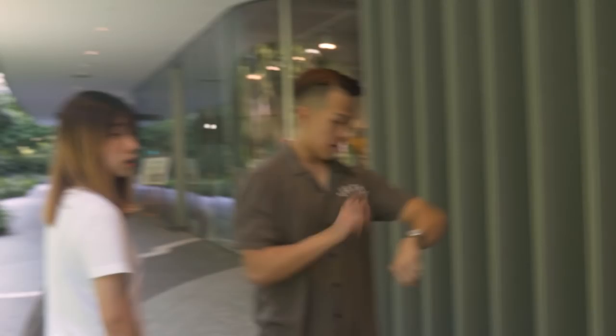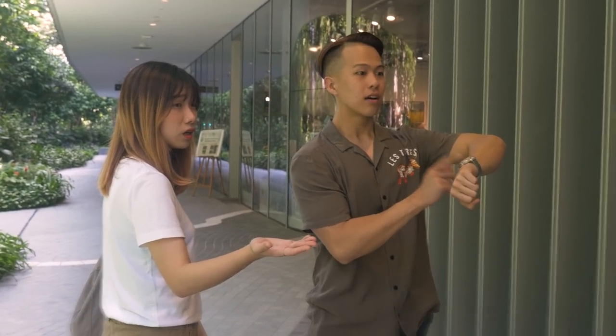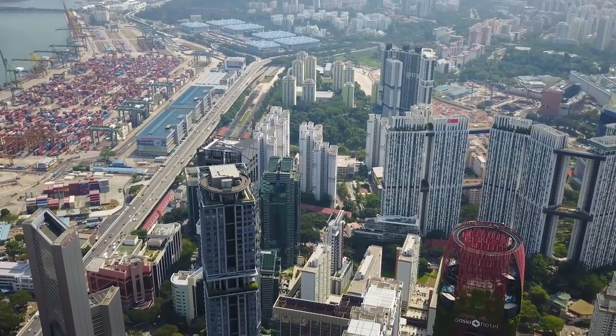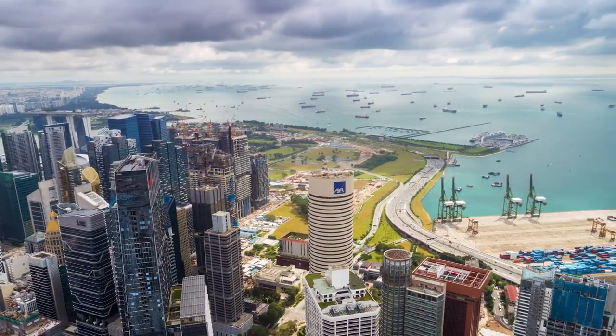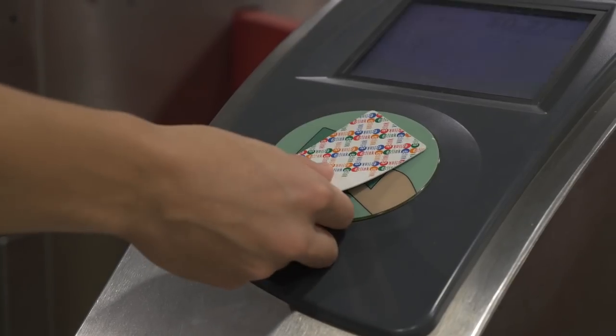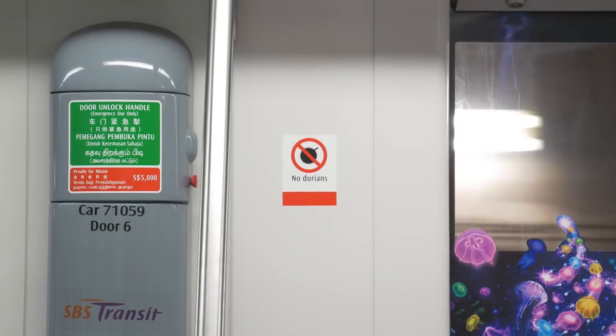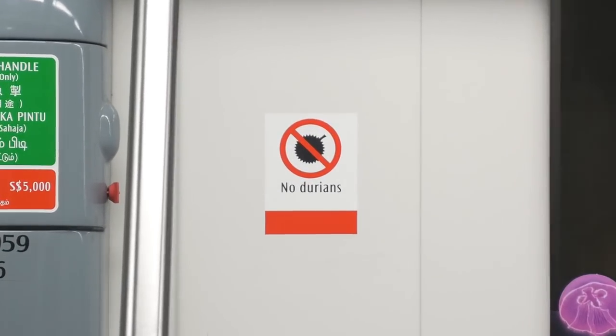Hey, it's Jensen. I'm exploring Singapore today with my friends Valin and Daniel, and I want to invite you along. Together, we're going to do a little sightseeing, some eating, some recreation. So bring a water bottle and remember, no durians.